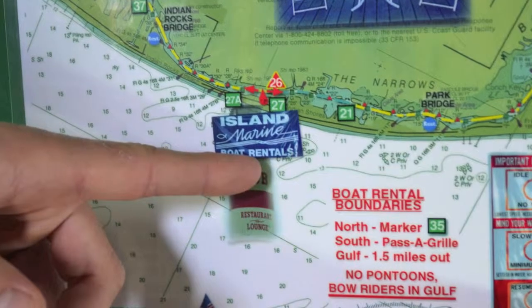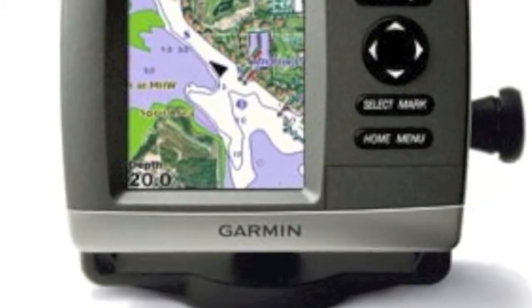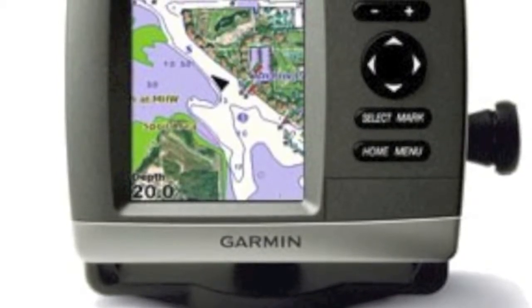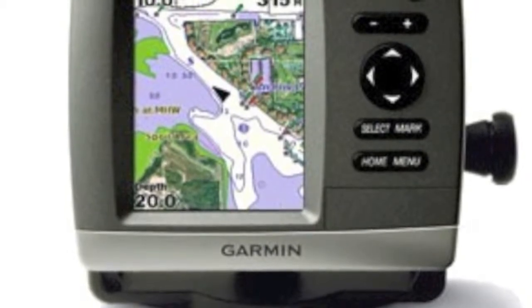If you flip over your map, you'll find us in the bottom left-hand corner where it says Island Marine. Almost all of our boats are equipped with GPS Garmins — they will show you where you are, your speed, and your depth. If you already have a destination planned, we can route it on your GPS before you leave the dock.